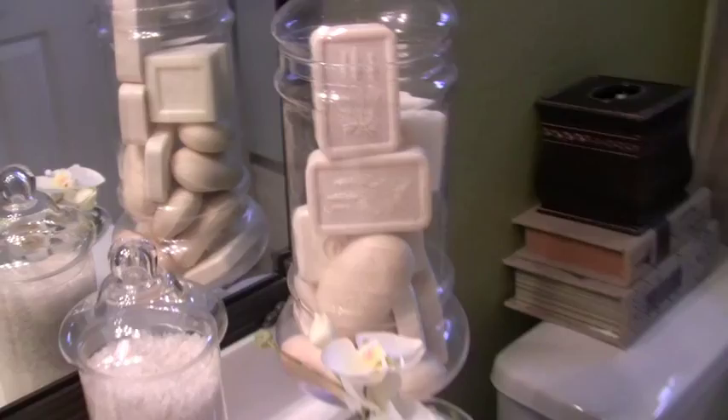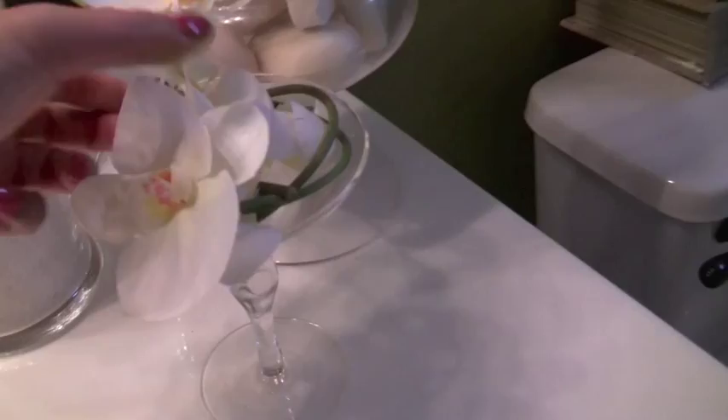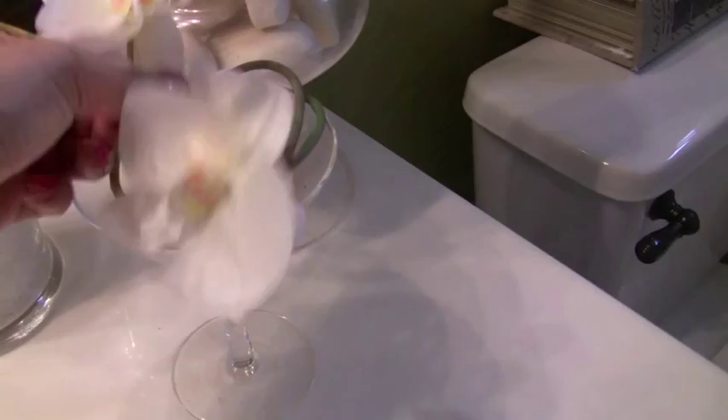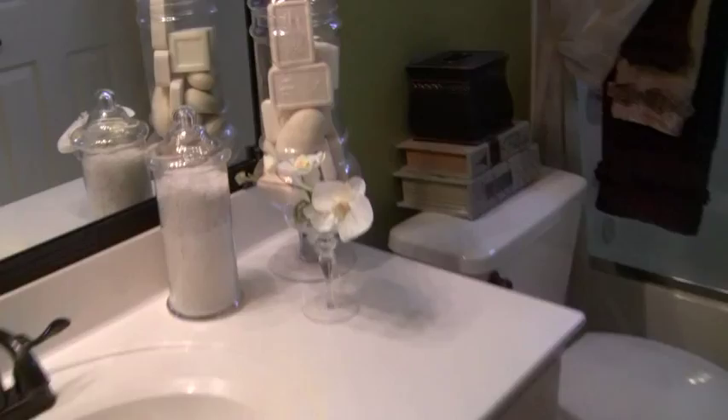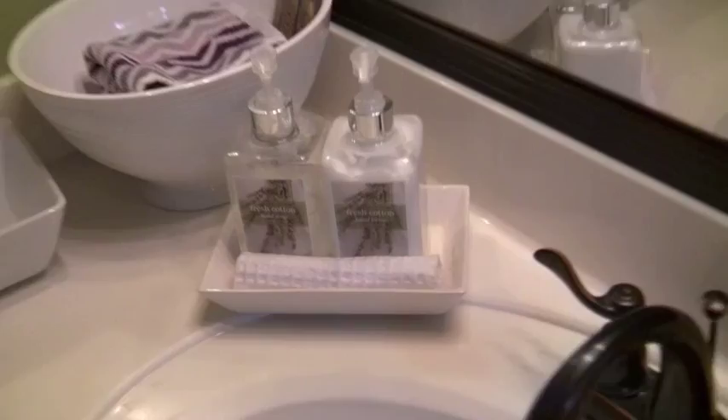This is actually a cupcake stand with a cover — I just took off the cover and put on this white orchid that I've had. I think when you walk in it feels kind of nice.